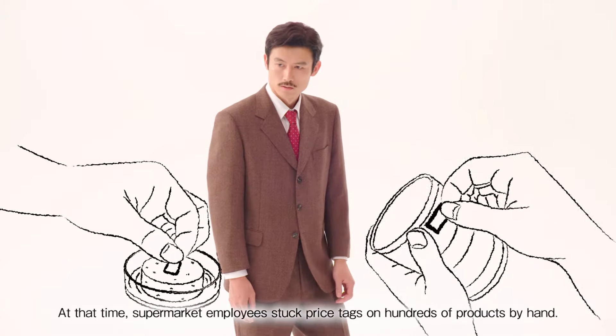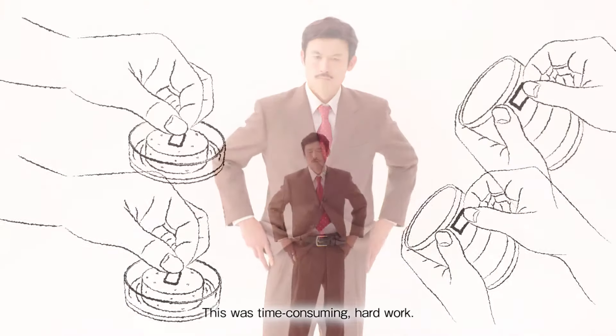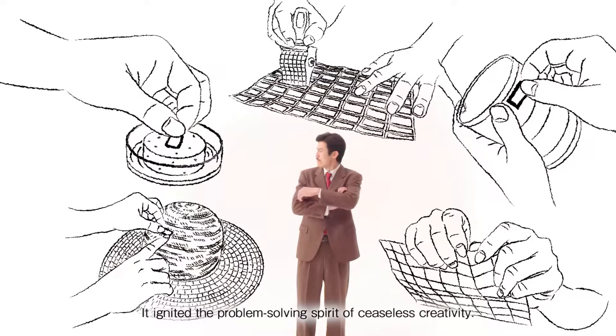At that time, supermarket employees stuck price tags on hundreds of products by hand. This was time-consuming hard work. It ignited the problem-solving spirit of ceaseless creativity.